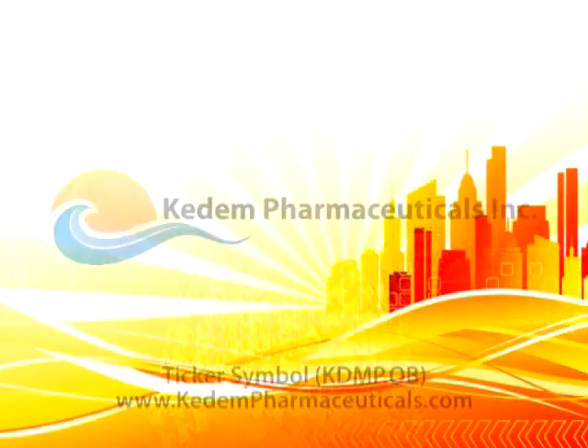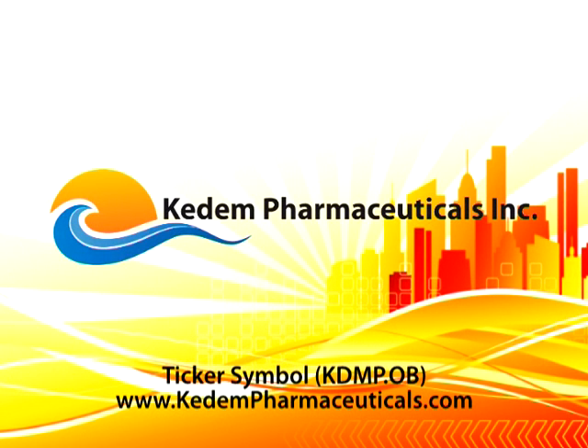Thank you so much for speaking with us today, Dr. Solari, Chairman and CEO of Kadeem Pharmaceuticals Incorporated, ticker symbol KDMP.OB. For more information, visit the company website at www.kadeempharmaceuticals.com.